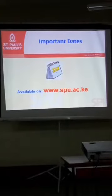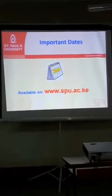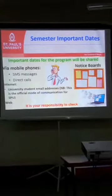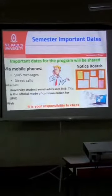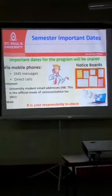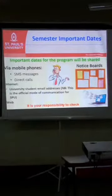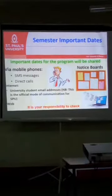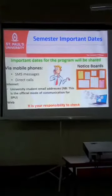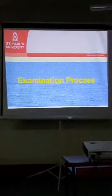Important dates are available on the website — we have dates up to 2019 on the website, so ensure that you check them. If you are on campus, check the notice board. Sometimes they send SMSs as well. Ensure that you check, because there are a lot of deadlines, and some of those deadlines, if missed, may lead to you paying additional fees. So check on that in good time.